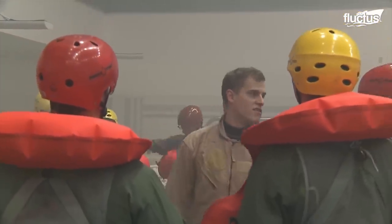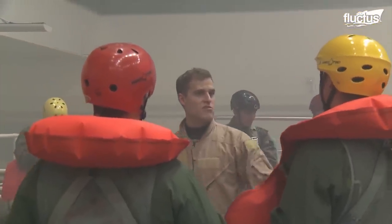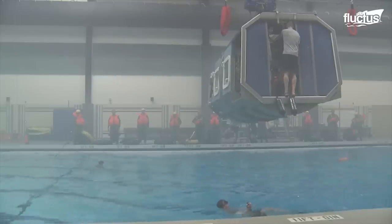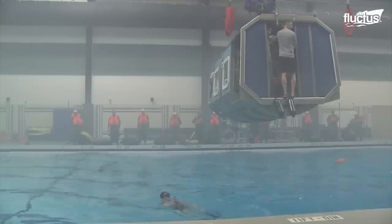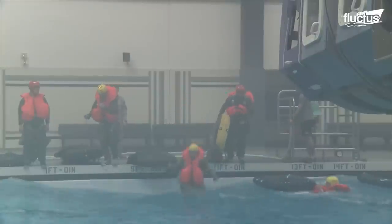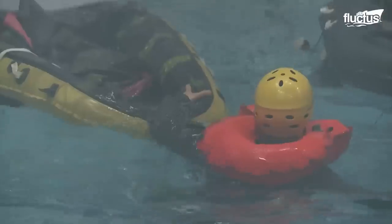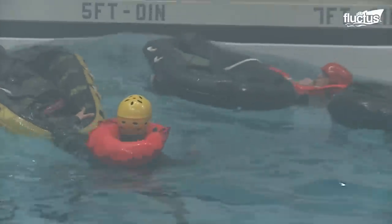NASA astronauts are taking part in water survival training at Fairchild Air Force Base in Washington. This particular simulation is for a crash landing in rough water. It covers egress procedures, hoist operations and even raft survival.